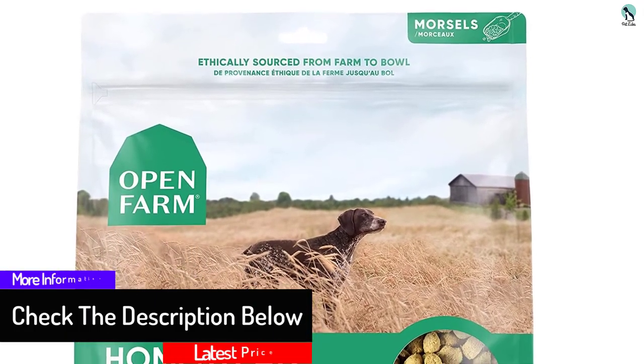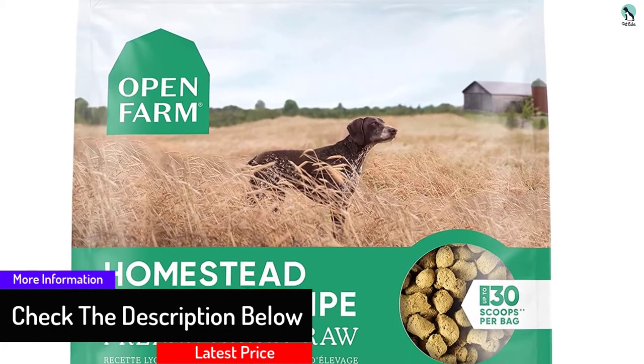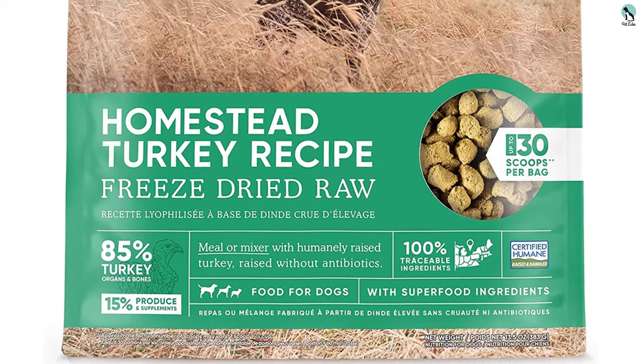The gluten-free recipe is made with pure meat, organs, and bone from turkeys raised in the USA, without added colors or byproducts. Plus, it's certified humane, meaning that the turkey is raised in the most humane way possible, so you can feel good about the food that's in your dog's bowl.